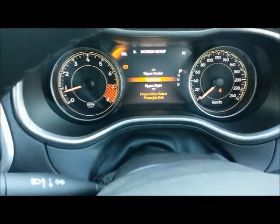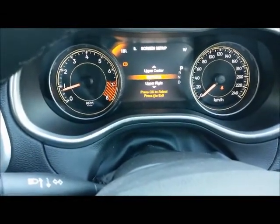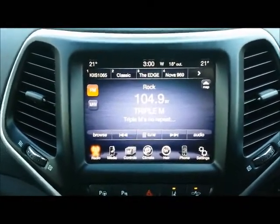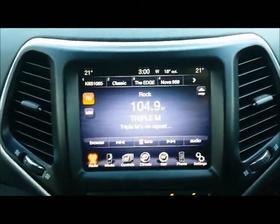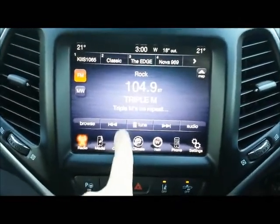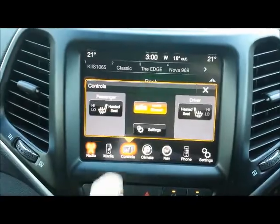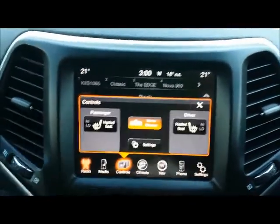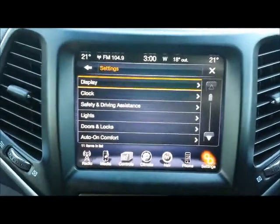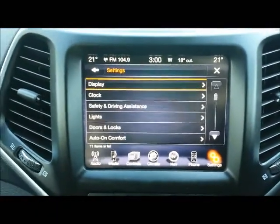There is absolutely heaps of information on this centre screen. The standard centre console screen is an absolute ripper from Chrysler — very simple and very easy to use touch setup covering navigation, climate control, heated seats, mirror dimmer and more. You can go into the settings button and it's just so easy and simple to use, and that's the way electronics should be.